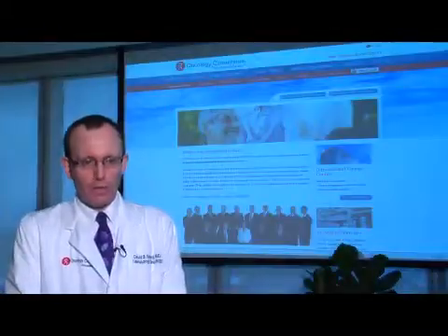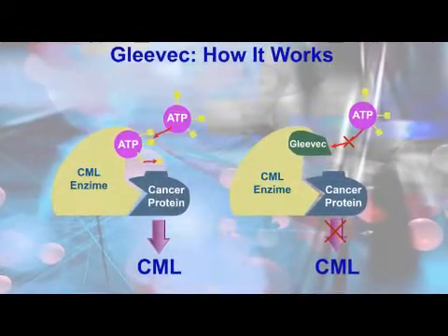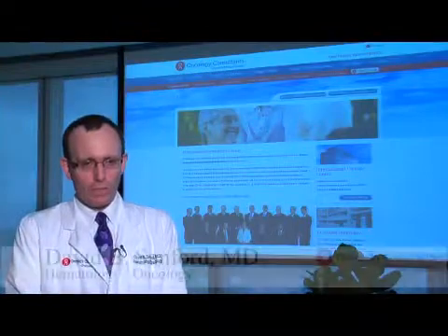The first targeted therapy in cancer was Gleevec. This drug is commonly used in the treatment of chronic myelogenous leukemia, resulting in hematologic and molecular remissions in a majority of patients.